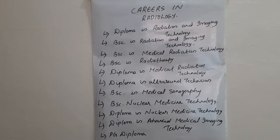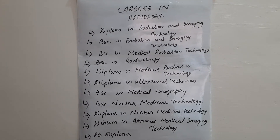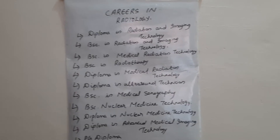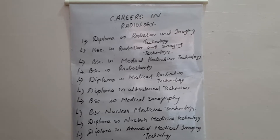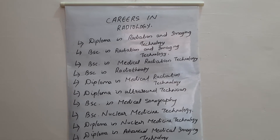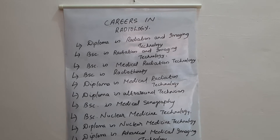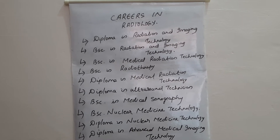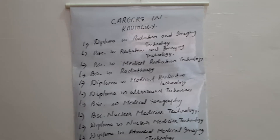A career in radiology is very demanding — a radiographer is a very important person in a hospital. The department of radiology is one of the most important departments in a hospital, and radiographers are among the most in-demand professionals there.